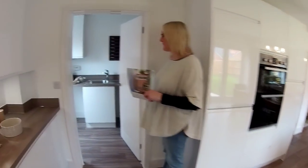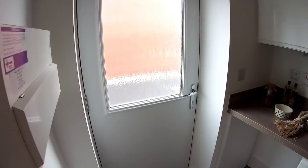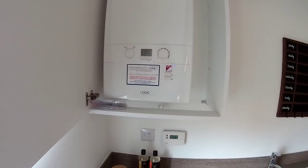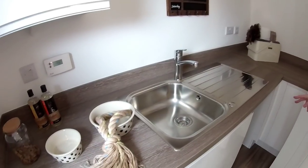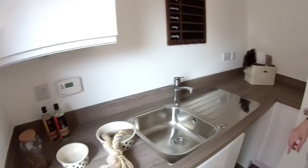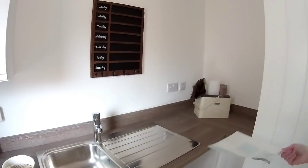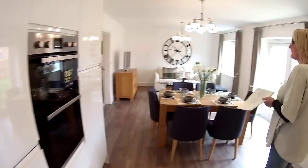Through here we've got the utility, with units going right the way around. We've got the RCD box, an outside door to the rear garden, and a boiler. You've got space under the counter for two appliances — a washer and a separate dryer — but there are actually more units around there. Spacious, with four sockets. Always good to have a sink in the utility, particularly if you've got a dog. You could keep your washing basket and all the clutter in here — shut the door. I think this is a fantastic room.